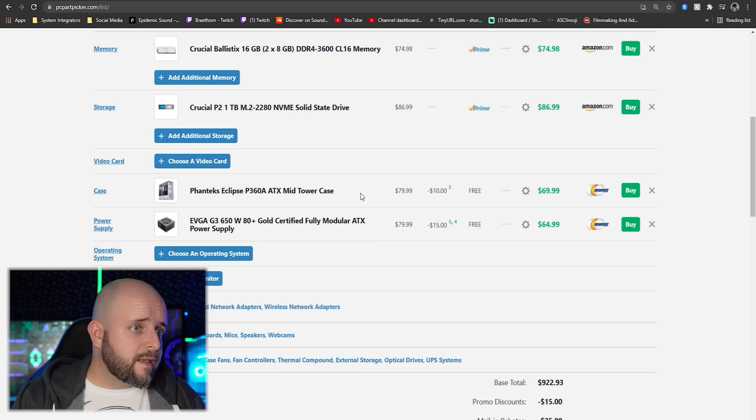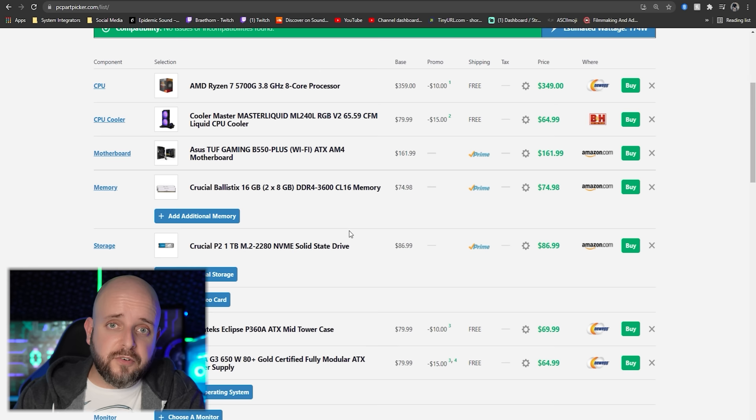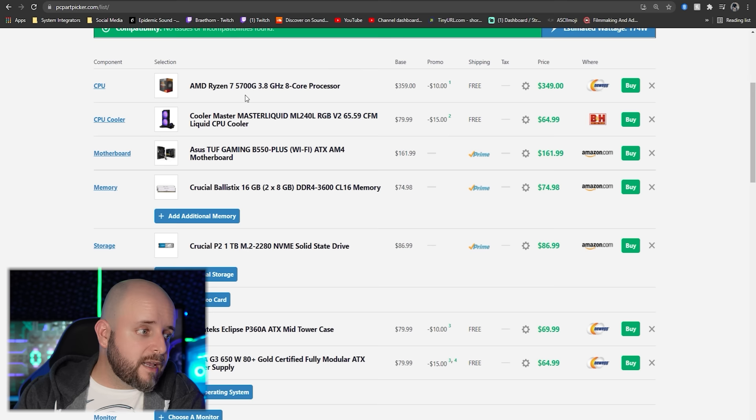Here's a better option for $872 that you can build yourself. Instead of the 5600G (six-core, 12-thread APU), it has the 5700G — eight cores, 16 threads, better performance, more cores. It's going to be more capable down the line when you actually get yourself a GPU.